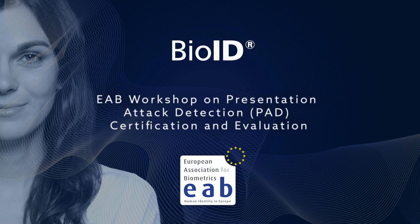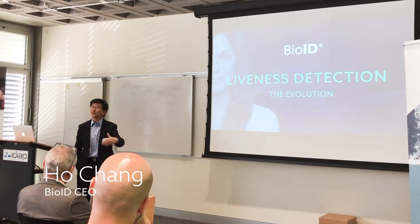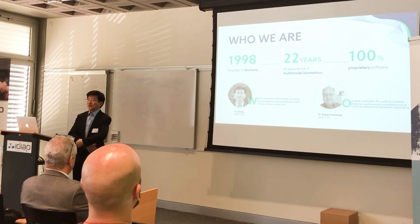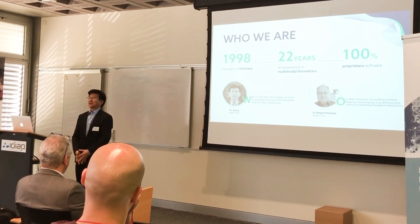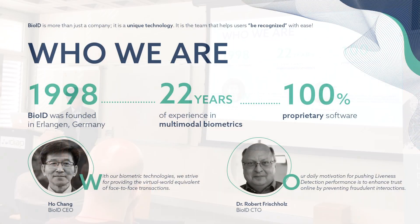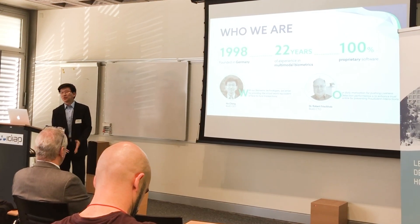What I'm going to do today is share with you something slightly different — the evolution of our development within BID. First, just a little background on the company: we are a German company, founded back in 1998, based in Nürnberg, Germany. We've been doing multimodal biometrics since 1998, starting with a project from Fraunhofer IIS called SASAM, and we've been doing multimodal biometrics ever since.